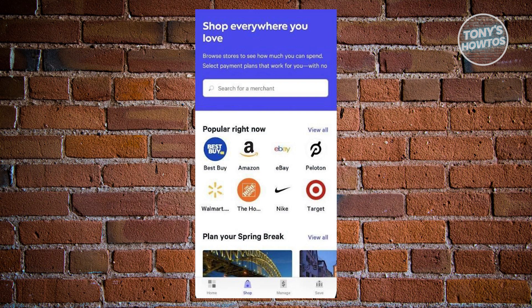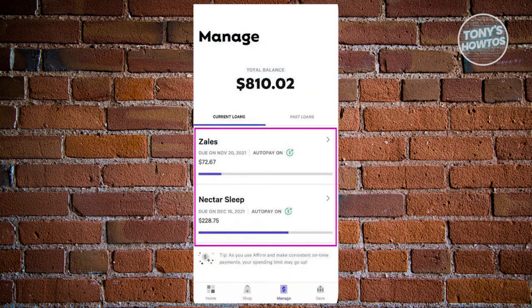Open the latest version of the mobile app, and on the home screen, navigate to the Manage section by selecting it from the bottom menu. Once in the Manage section, you will have an overview of your total balance, current loans, and past loans.